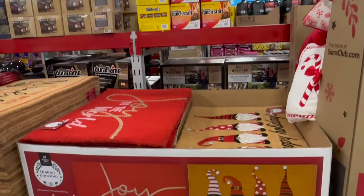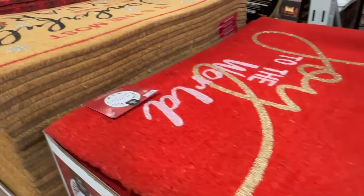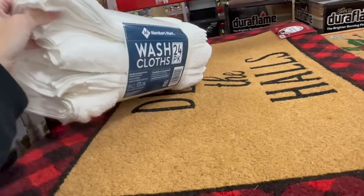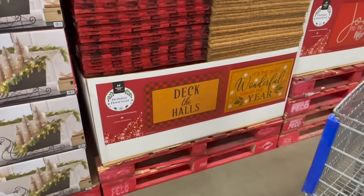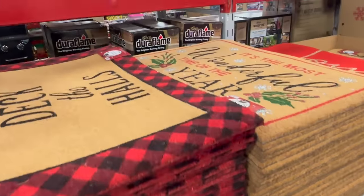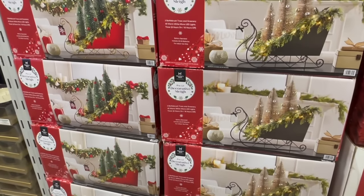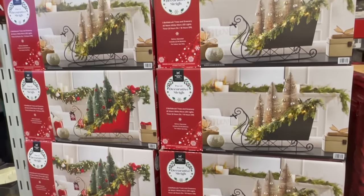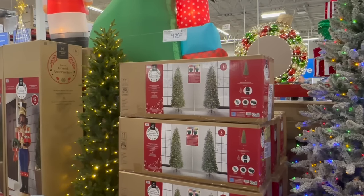Over here we have some gnomes. I love this doormat - so pretty. The doormats are huge and only $9.98, and from what I remember the price didn't go up this year. They have 'Joy to the World' and 'Deck the Halls' and 'It's the Most Wonderful Time of the Year.' There's also a little decorative sleigh you can put in your house.